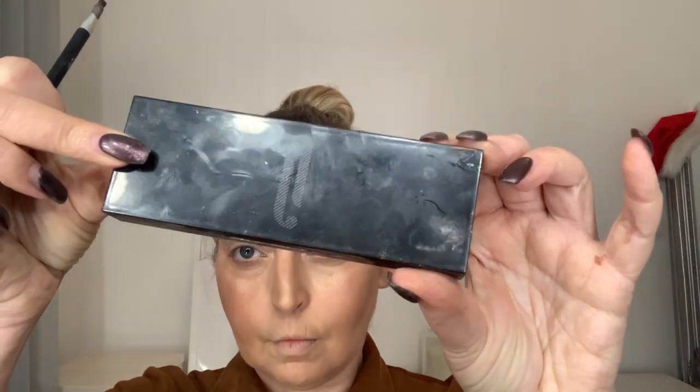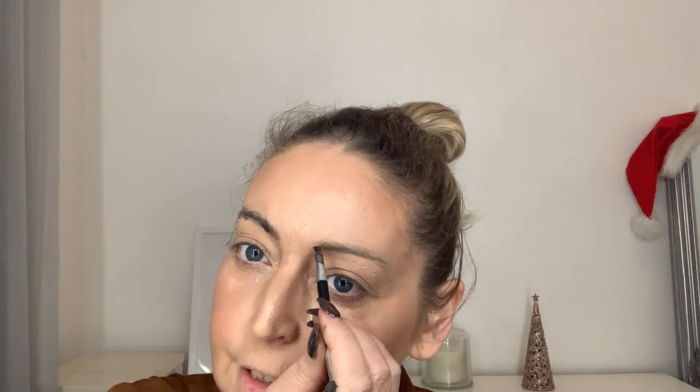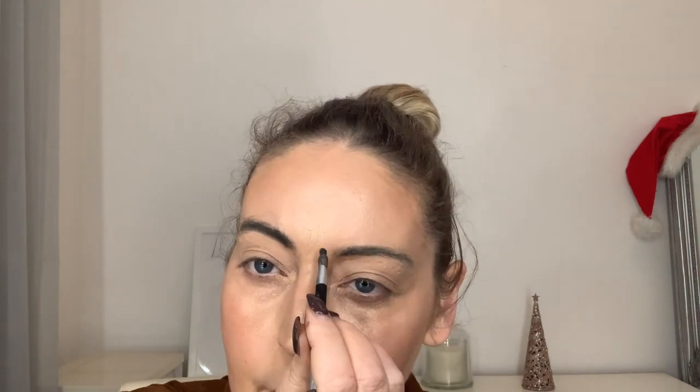For my eyebrows I'm using the HD Brow Palette. First I brush them up — it does look a little bit untidy at the moment, but I'm just brushing them up where they naturally sit. Then I fill in spaces to give them a thicker look, because my eyebrows were plucked years ago into quite thin eyebrows and haven't really grown back thick. I have had my eyebrows microbladed before, but they have faded a little bit.